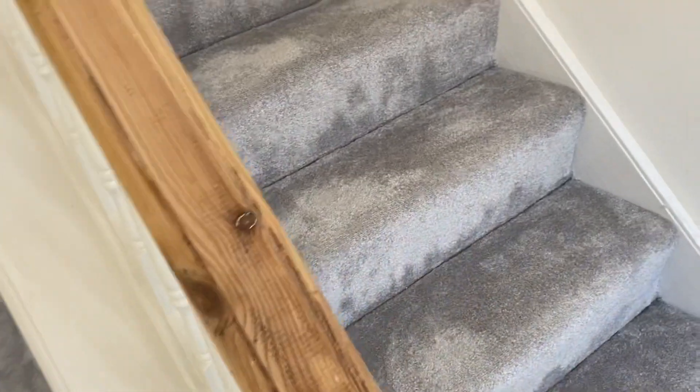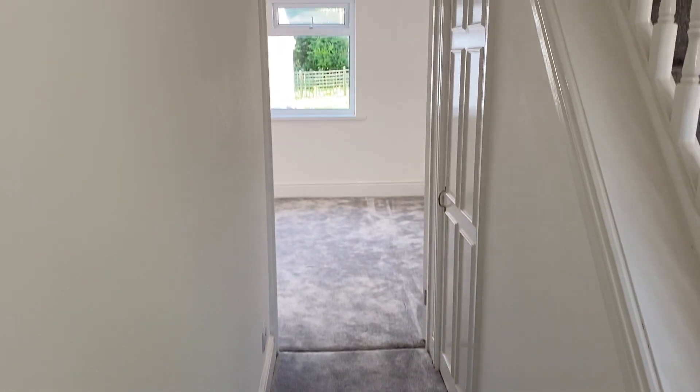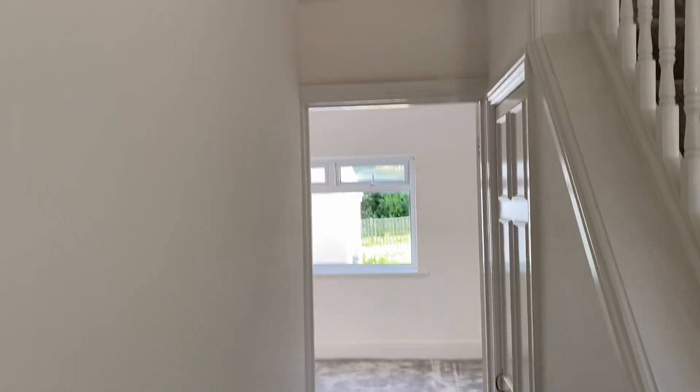As we enter the property, we come into this lovely hallway. It's got a nice balustrade and you can see that there's brand new grey carpeting all the way through the property. The property has been redecorated throughout and has these LED spotlights.